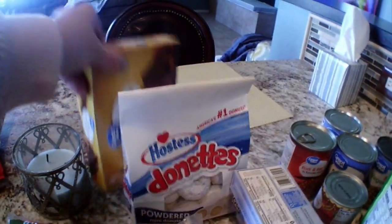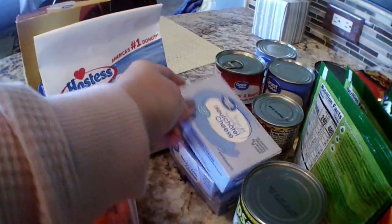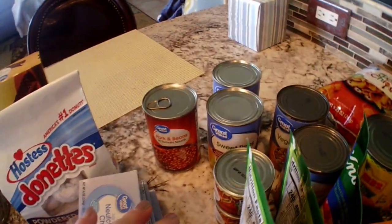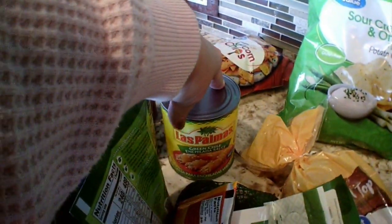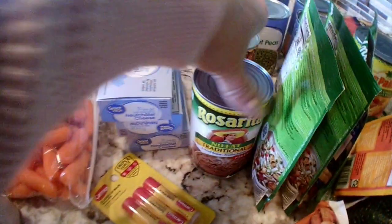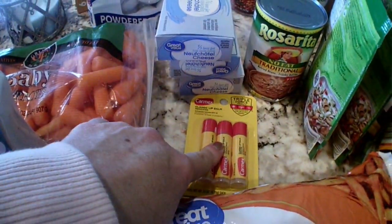Iceberg lettuce — I still have romaine. Some baby carrots, some Hostess donuts, some peanut butter bars, Great Value. Three of the one-third less fat Neufchâtel cream cheese, pork and beans, two things of peas, two green chilies, two mixed vegetables, some green enchilada sauce, some corn chips, some sour cream and onion chips, some fudge-covered peanut butter cookies, some light buttermilk ranch.